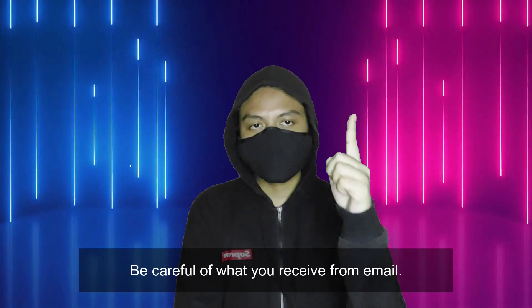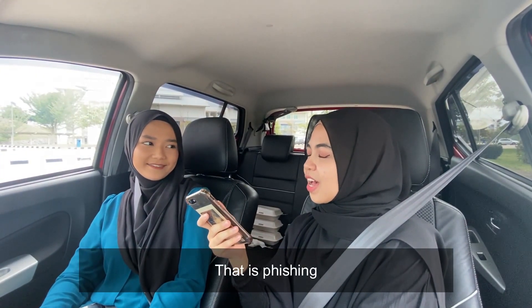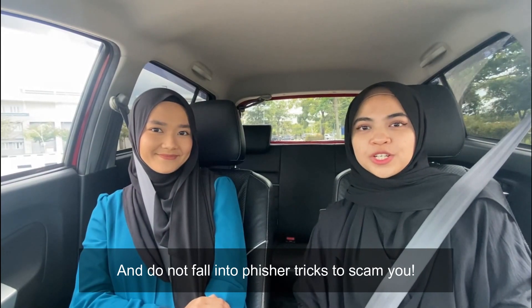To sum it up, be careful of what you receive from email, or else you will become a victim. Yeah, that's phishing. I see. Now I understand. I can be more alert after this. Yep. Guys, be careful, okay? Stay alert, and don't fall into phishing tricks to scam you.